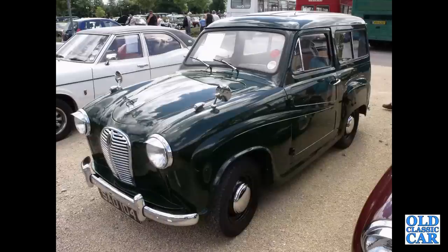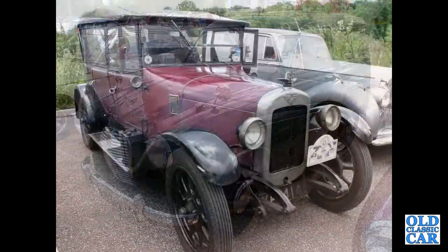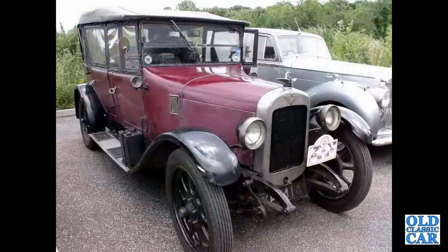And this is a real rarity: an Austin A30 Countryman with sliding rear side windows. Many people converted vans and added their own windows but I believe that's a factory Countryman.